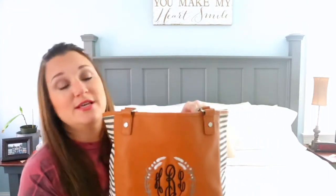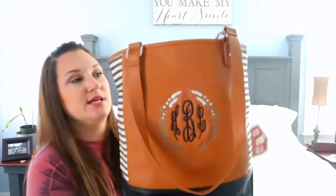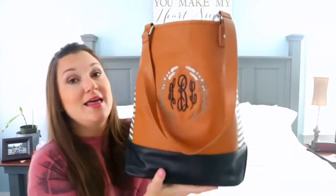I absolutely love this bag — I'm such a tote girl. I like to be able to throw it over my shoulders and go. One of the features I adore about a good tote is having hardware here so that the straps fall when you're not using it, so it essentially becomes a bucket bag. That is the outside of the bag.